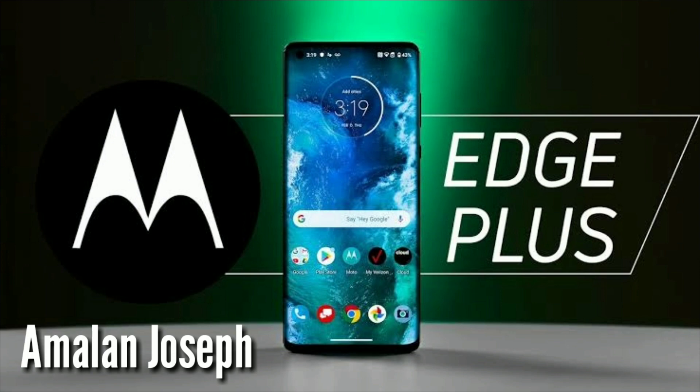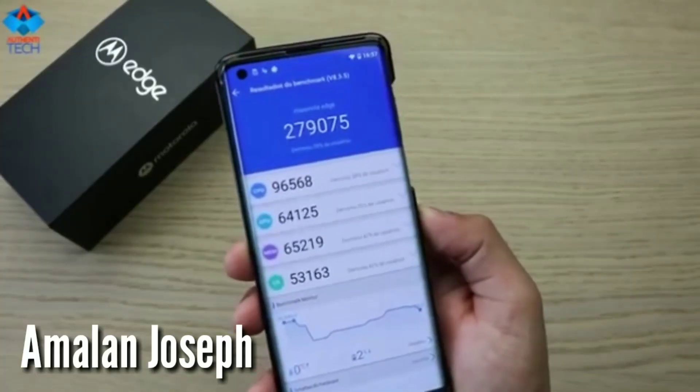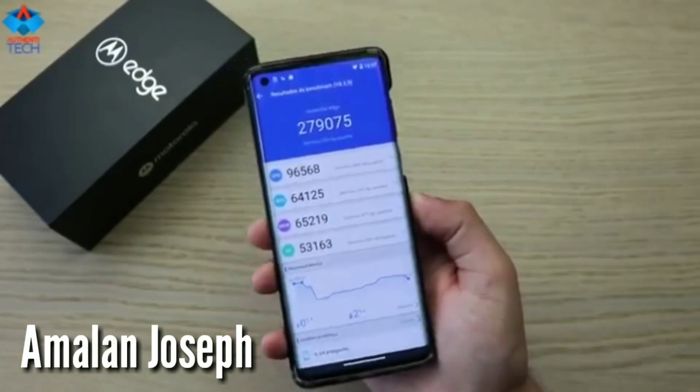Now, the price of this phone is $75,000.